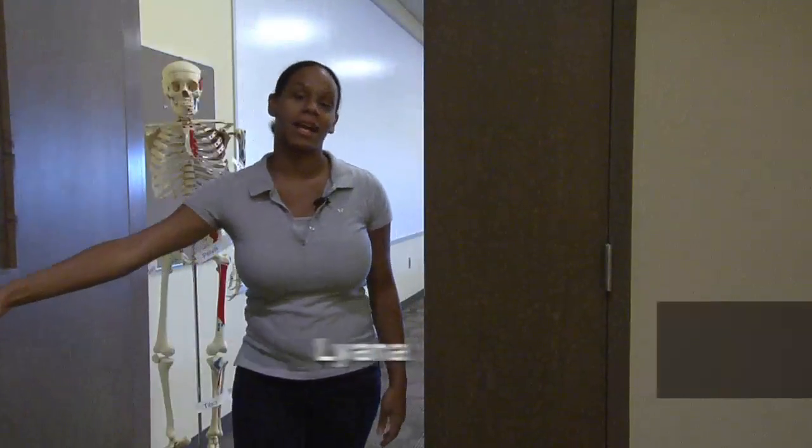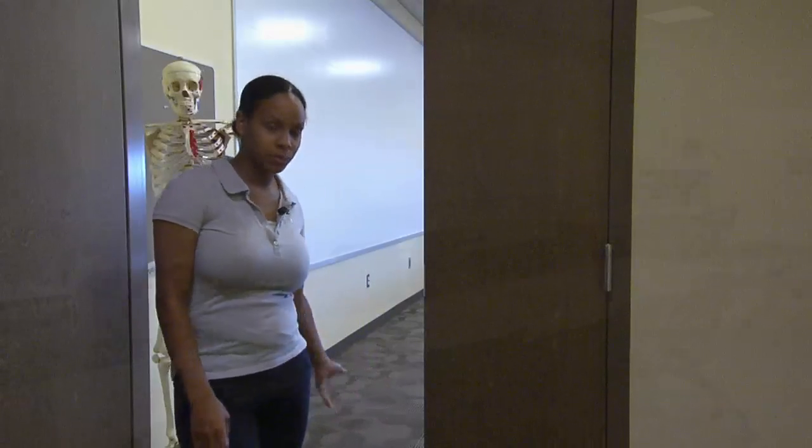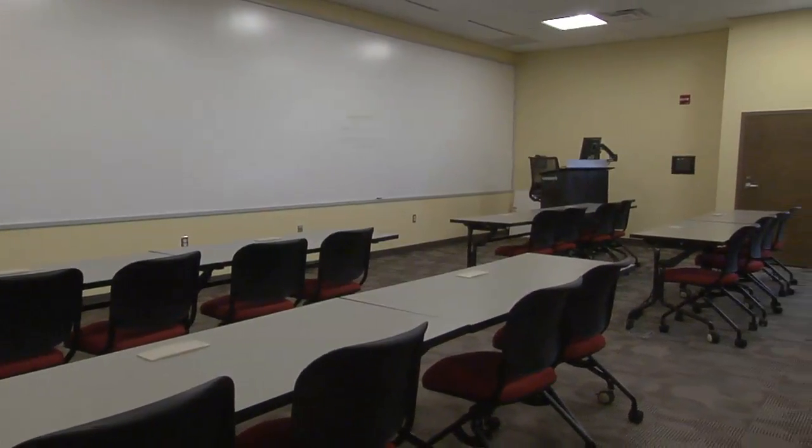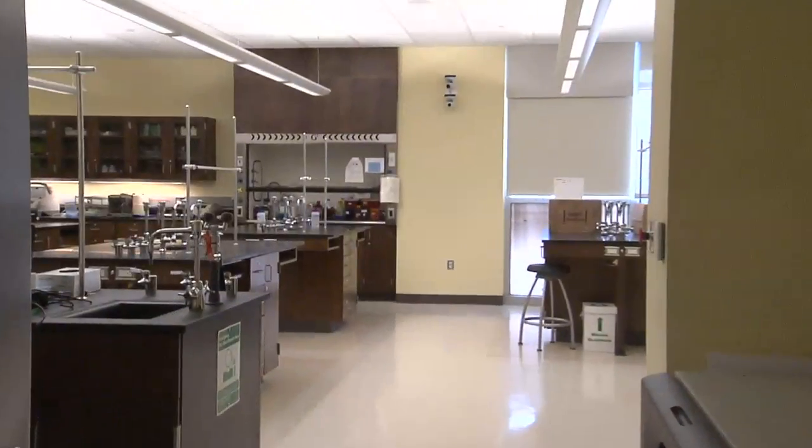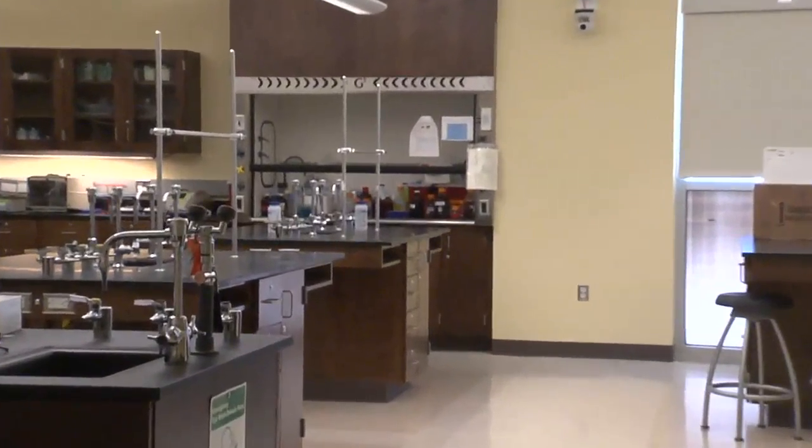Hello, my name is Liana. Here at Harrisburg University, one thing that I like is the student and teacher interaction. Here in this classroom, all of our discussions and lectures take place, and connected is the laboratory in which the faculty helps us with our hands-on activities, which you can see next door.